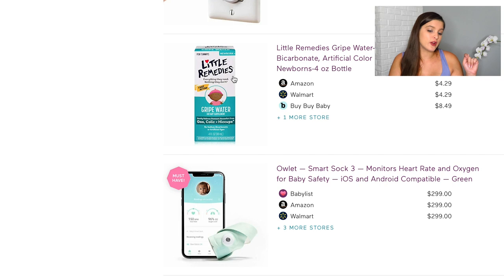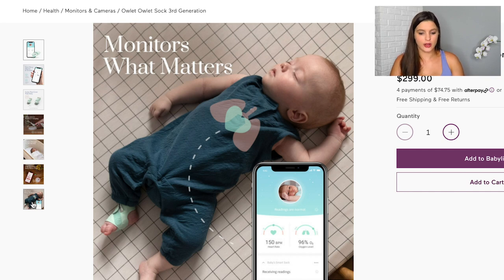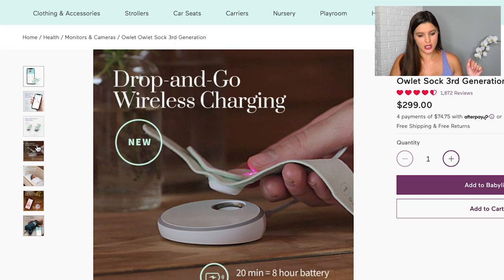I added gripe water from Little Remedies — good for colic, gas, or hiccups, just kind of an all-around fixer. And then there's the Owlet — a little sock that goes around your baby's foot to monitor heart rate and oxygen level. There are mixed reviews, but mainly with the second generation. Most third generation reviews are pretty good. Even if we never get an alert from it, as a new first-time mom I'm going to sleep better knowing I have that extra level of security and peace of mind.